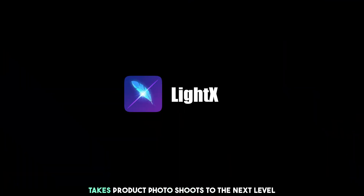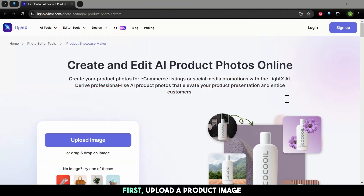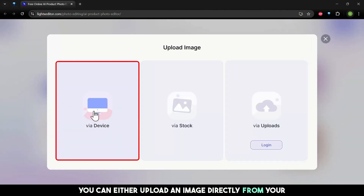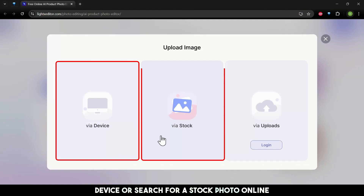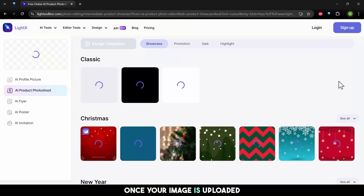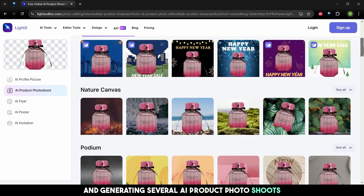Next up is LightX, a tool that takes product photoshoots to the next level. Here's how you can get started: first, upload a product image — you can either upload directly from your device or search for a stock photo online. Once your image is uploaded, LightX works its magic by automatically removing the background and generating several AI product photoshoots.